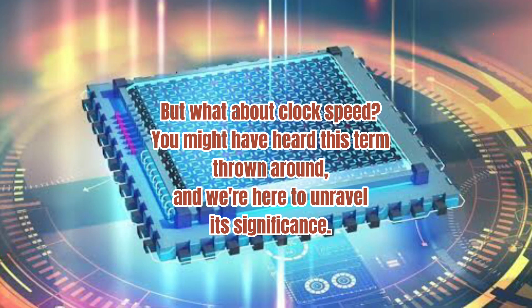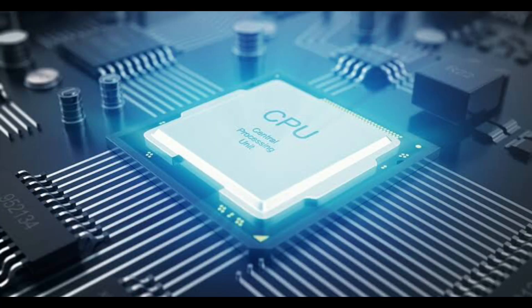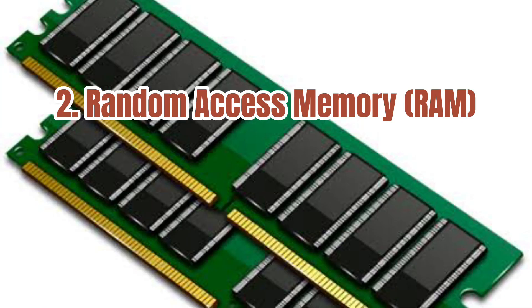But what about clock speed? You might have heard this term thrown around, and we're here to unravel its significance. Think of clock speed as the heart rate of your CPU. Understanding CPU clock speed is essential to unlocking your laptop's true potential. It determines how many instructions the CPU can execute per second. A higher clock speed means your CPU can process more tasks in less time, resulting in faster performance.